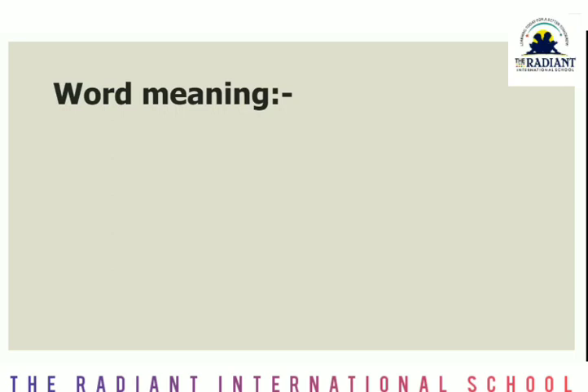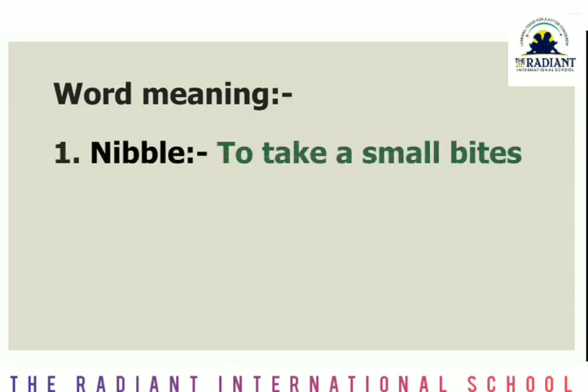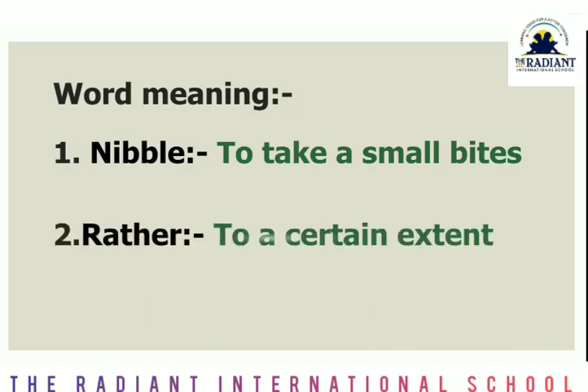Your word meanings are also written in your notebook. The first word was 'nibble' — it means to take a small bite. And the second is 'rather' — meaning to a certain extent. Okay, this is the meaning you have written in your notebook.